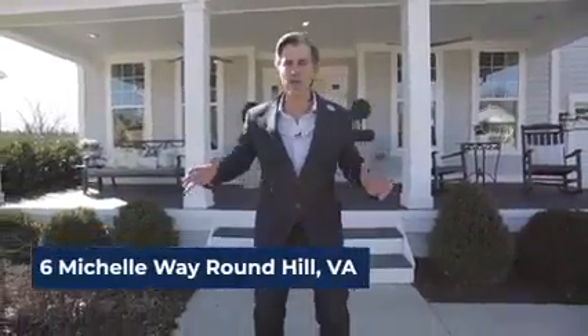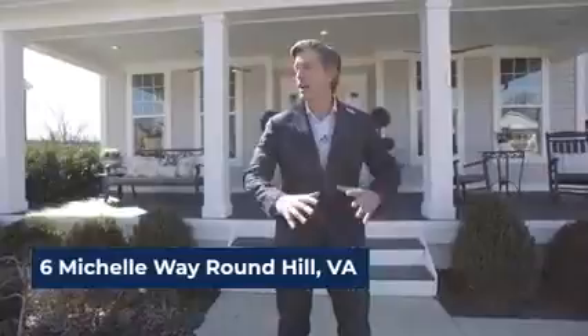Welcome to Six Michelle Way right in Round Hill, Virginia. You've got a country setting, yet you're right in downtown — just walking distance to the local grocery store. A little bit about the house: it's on just under an acre, no HOA — bring your chickens. It's also got five bedrooms, four and a half baths on three finished levels. It's absolutely immaculate, quality construction. You move right in — freshly painted and beautiful hardwood floors.